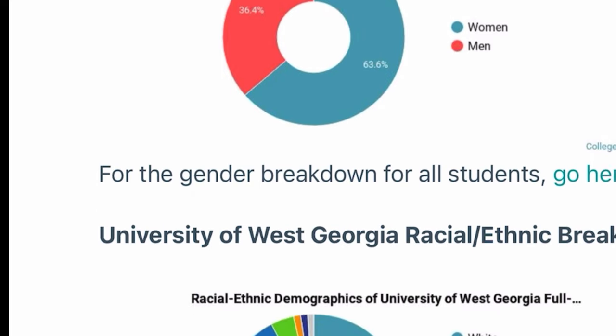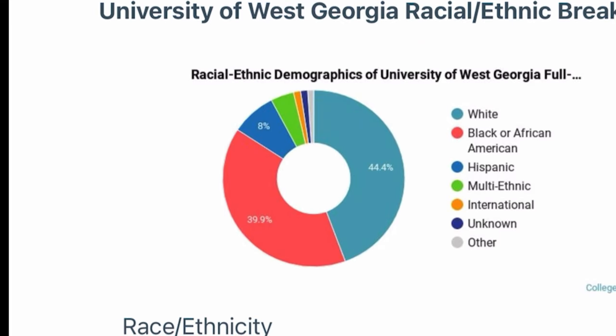I really love CollegeFactual.com for diversity information, because diversity is very important to me. When I went to college, I wanted to make sure it was diverse — I wanted to meet friends from different nations, different genders, and have a diverse experience. This website shows the University of West Georgia's male-to-female ratio, ethnic demographics, and approximately how many students attend.